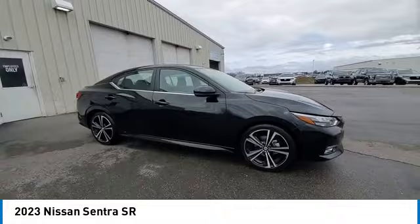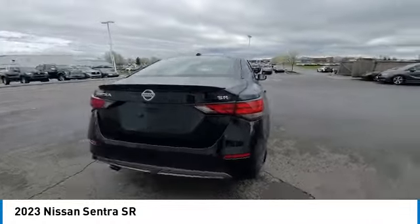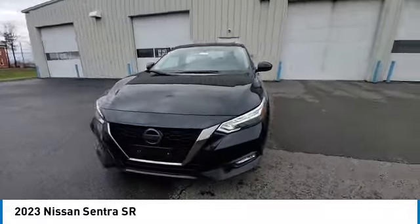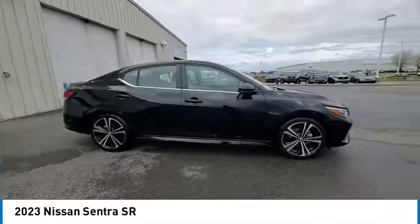This vehicle has less than 20,000 miles. Here are some of this vehicle's great options: rear spoiler, brake assist, remote keyless entry, fog lights, four-wheel disc brakes, speed control, electronic stability control, traction control, rear window defroster.